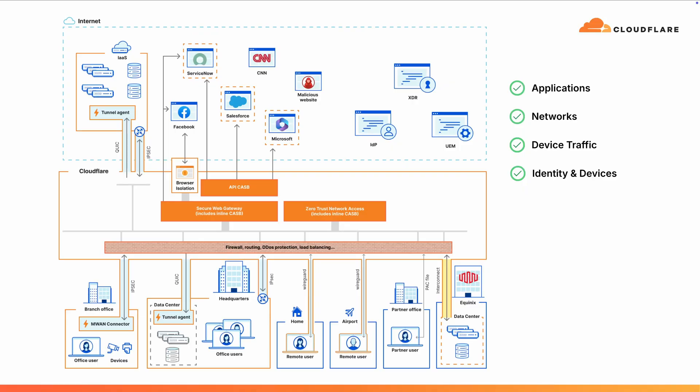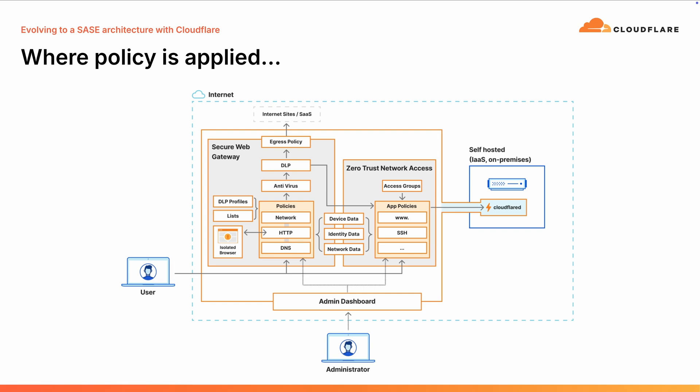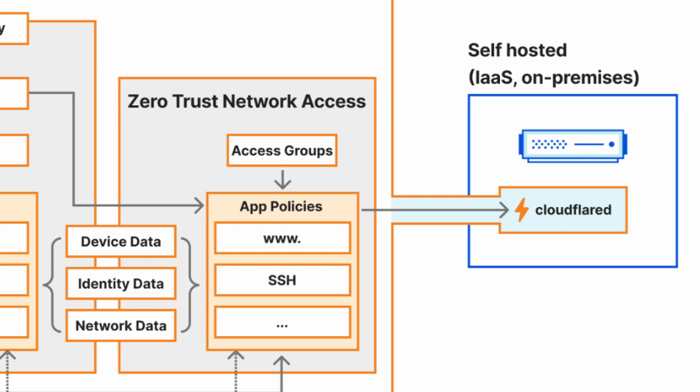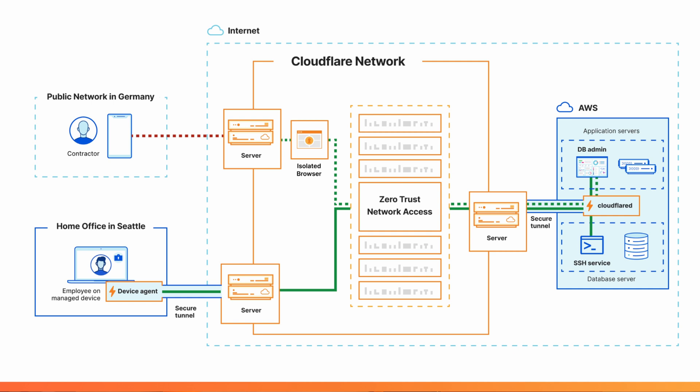Here we have a diagram of how all these environments can be connected together through Cloudflare. But connecting everything and having visibility into users doesn't mean anything unless you can write a policy to define who gets access to what. We have two main services: our Secure Web Gateway, which looks at traffic going to the internet and lets you block malware, phishing campaigns, and so on; and our Zero Trust Network Access service, which routes access into your private applications and networks. Both services share common policy elements such as device posture, user identity, network source, and DLP profiles to assess whether content is sensitive.